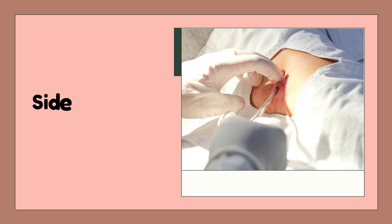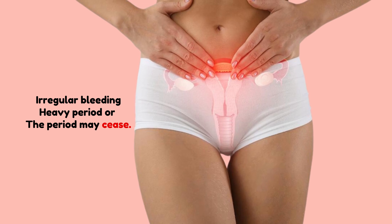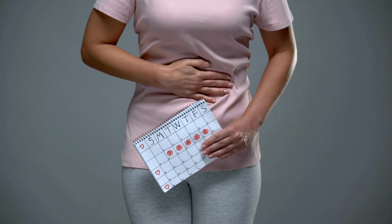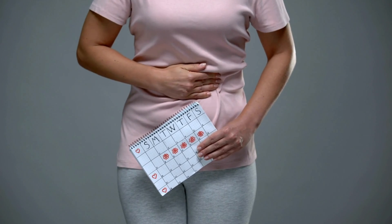What are the side effects of the implant? The implant is not perfect, and it may not suit everyone. One of the most common side effects is that it can change your periods. You may experience irregular bleeding, spotting, or no bleeding at all. Some women may find this annoying or worrying, while others may enjoy having lighter or fewer periods. It's not harmful to have no periods, but consider this before deciding to have an implant.